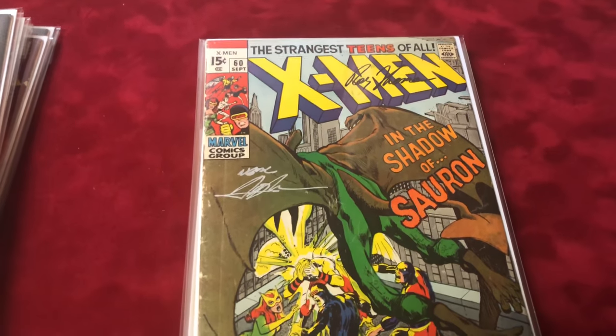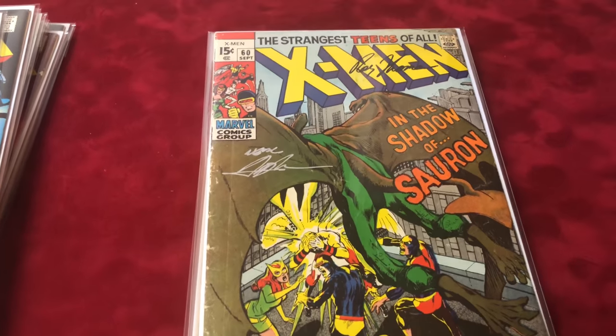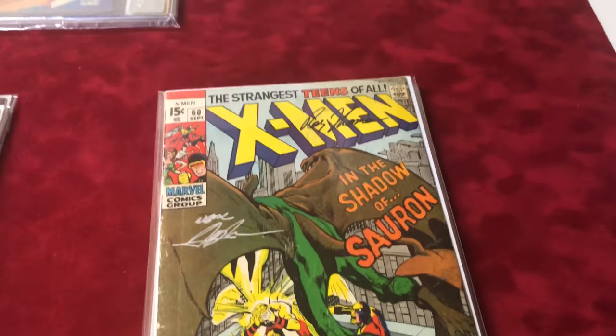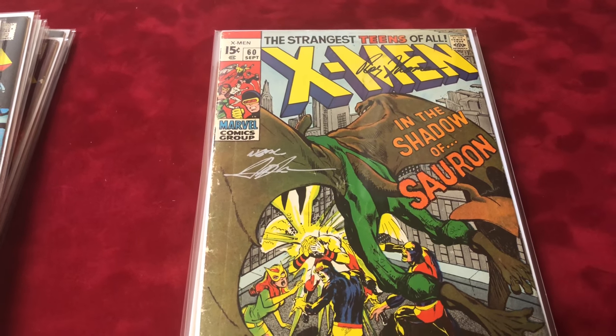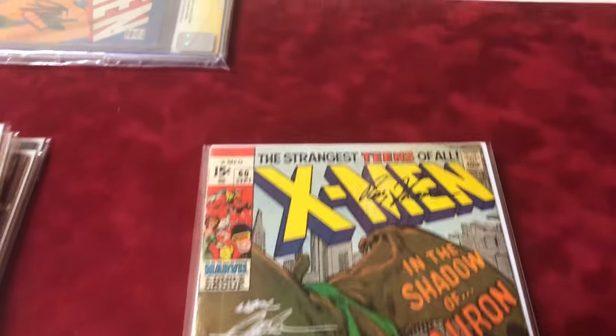Number 60 is in about a 5.0 or 5.5 condition. This one is signed by Roy Thomas and Neal Adams, and features the first appearance of Sauron.